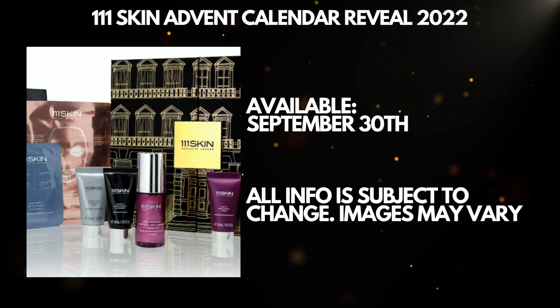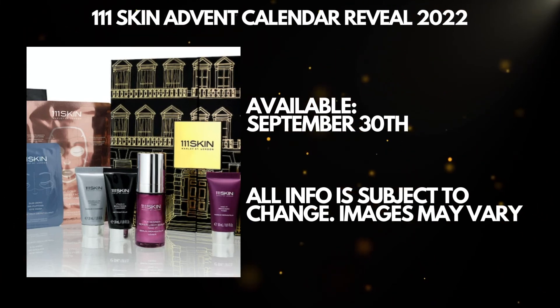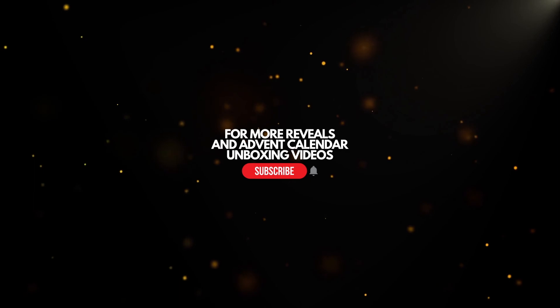Let me know what you think about it in the comment section down below. Thank you very much for watching. For more advent calendar reveals, check those videos on the screen. I'm going to see you soon. Take care. Bye.